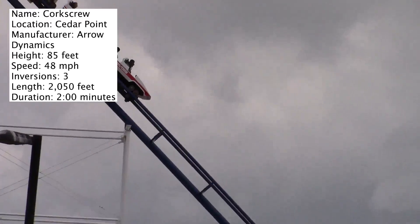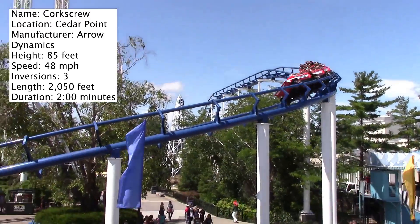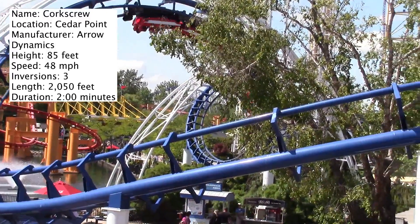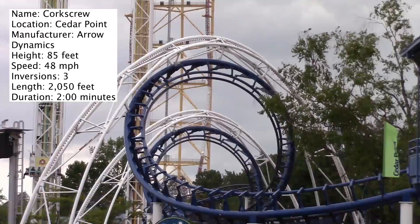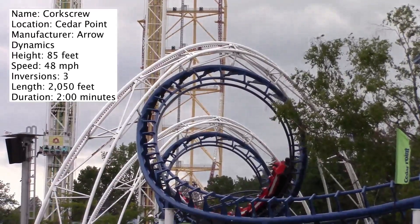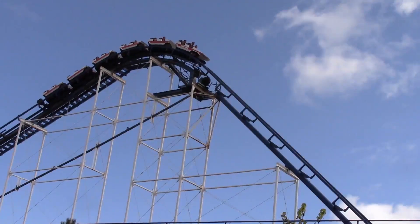It's one of those rides that you ride once and you just don't need to ride again. When you're at a park like Cedar Point, you spend your time riding other roller coasters like Maverick, Millennium Force, and Top Thrill Dragster. When I went to Cedar Point, they were running three trains on Corkscrew yet the station was empty — there were not very many people in line for it at all. Yet that same day, Millennium Force had an hour and a half wait. Corkscrew has built up a reputation at Cedar Point for not being that great of a ride.